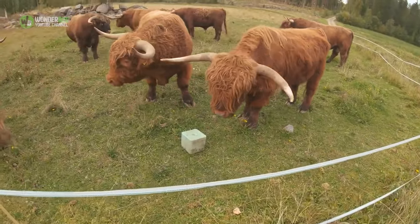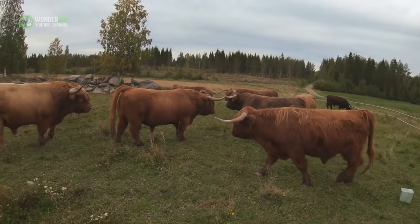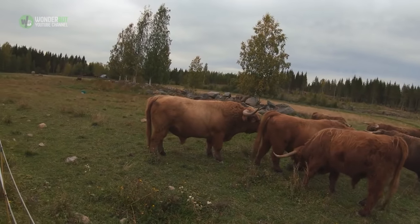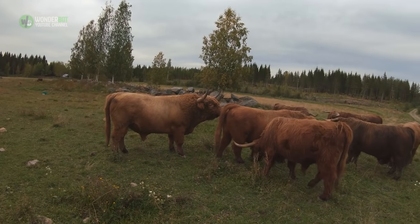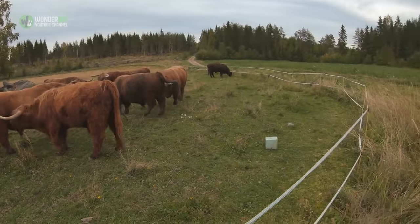The most noticeable difference between the two sexes is their horns. A bull's horns often grow forwards or even slightly downwards and have a much wider base, whereas a cow's horns face upwards and are longer and finer at the tip than a bull's horns.